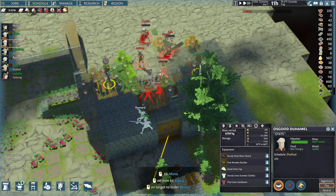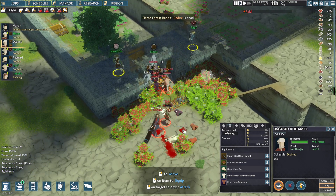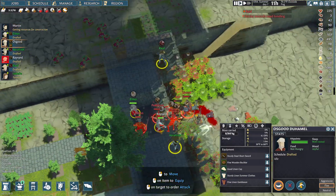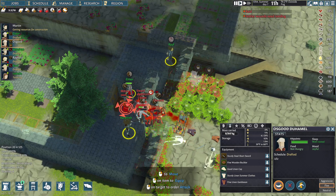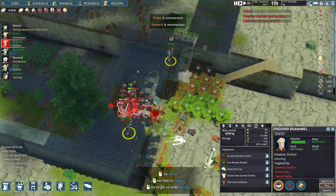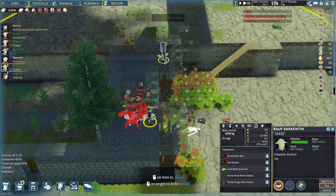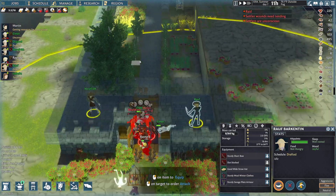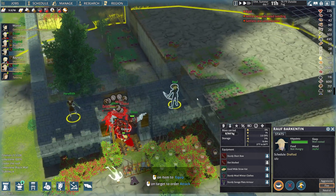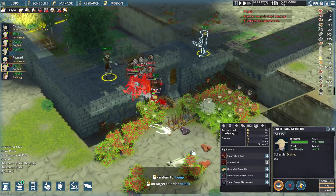Now we have a couple sets of doors. I just want people to be able to shoot. And I did leave this open actually for people to shoot in. We're kind of taking some damage here. Raynard's already unconscious, it looks like. Elmer looks like he's unconscious at the same time, but everyone else looks like they have lots of damage.